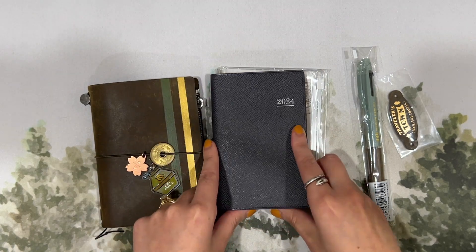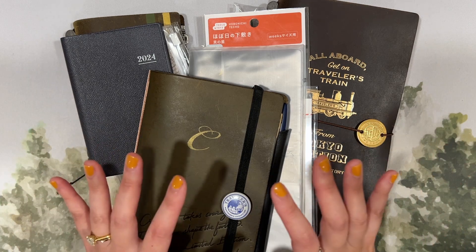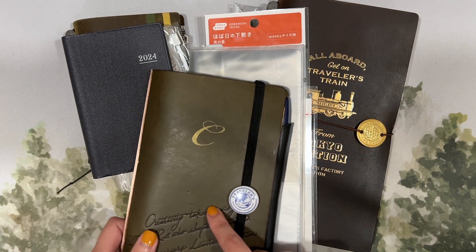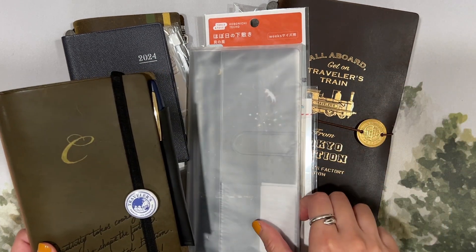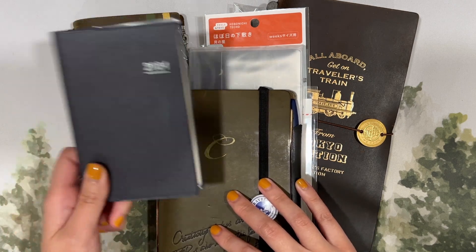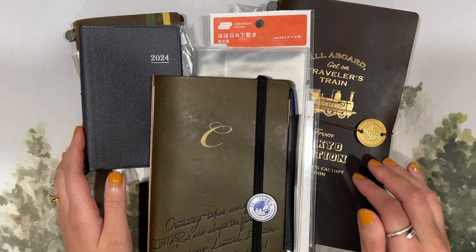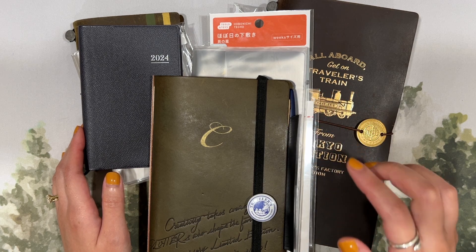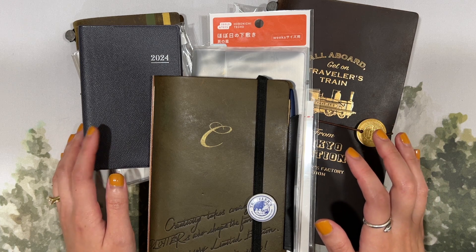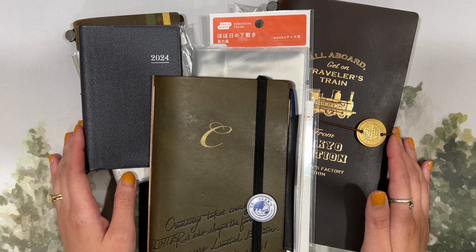So that is the setup for the NOLTI 1180. My 2024 setup: personal planning in the Plotter Bible size, freeform memory keeping in the regular size Traveler's Notebook, health journaling in the Hobonichi Weeks, and daily logging in the NOLTI 1180. I really do think the change I'm making in how I memory keep will be super helpful, the health journal will work out better, and the daily log is a new practice I'm excited to try. That is the overview of my 2024 Techo Kaigi — thank you so much for watching and I'll see you next time!